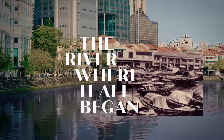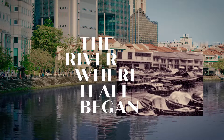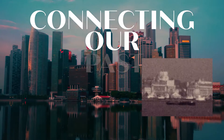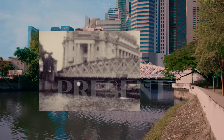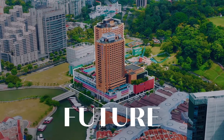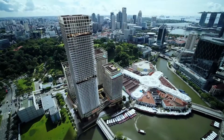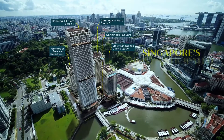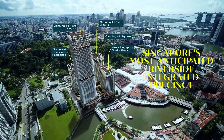The story of the Singapore River is the story of Singapore. Modern skyscrapers alongside heritage buildings tell of the continuous transformation of the city. Introducing Canninghill Piers, a new luxury residence above Singapore's most anticipated riverside integrated precinct.